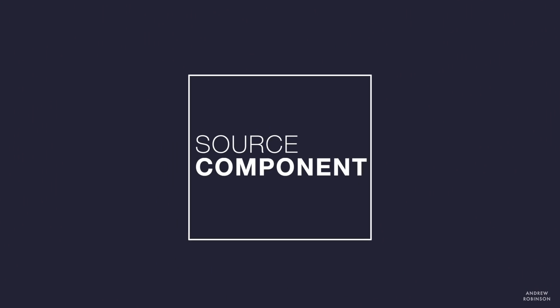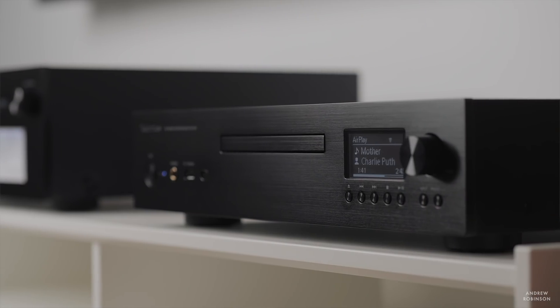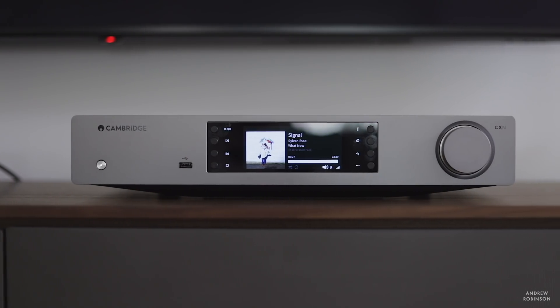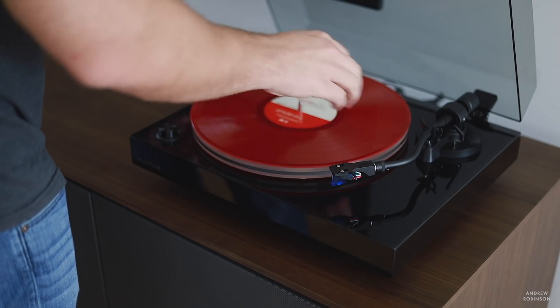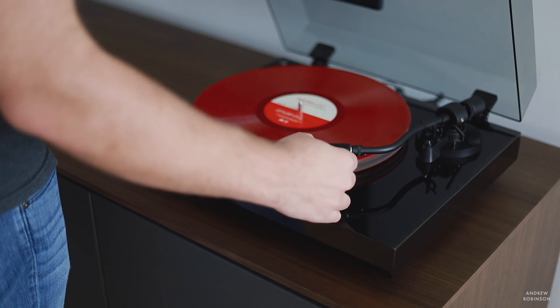The first thing we're going to cover is source components. It's important to know the difference between digital and analog source components. A source component is any device that plays back either physical media or streaming media. A CD player, DVD player, Blu-ray player, and streaming media player are all digital source components. But your turntable, reel-to-reel, or tape deck — those are analog source components. So whenever you hear the term source component, that is what people are talking about.